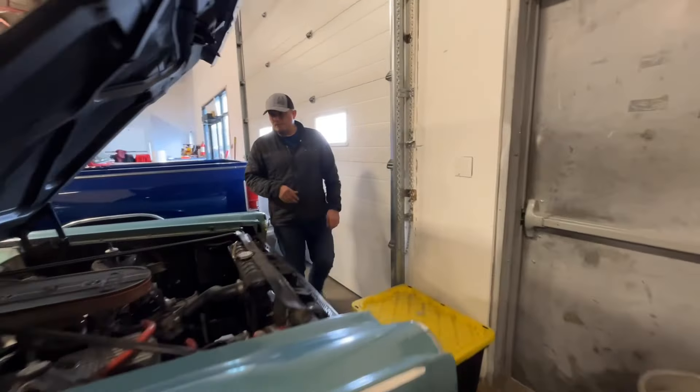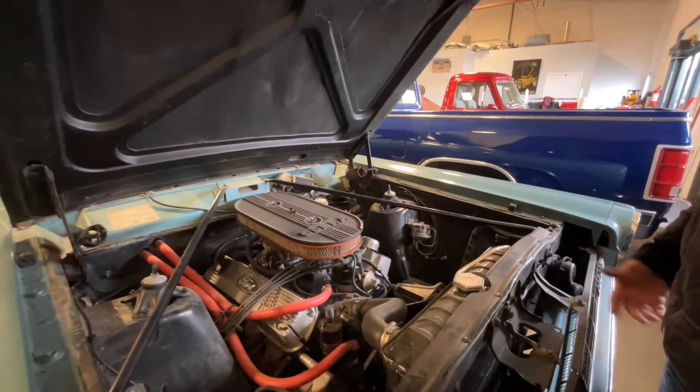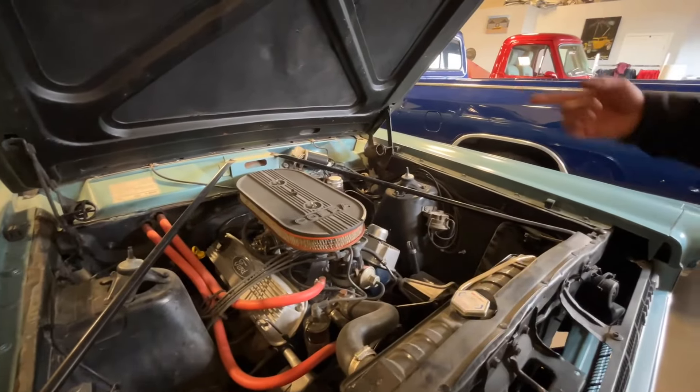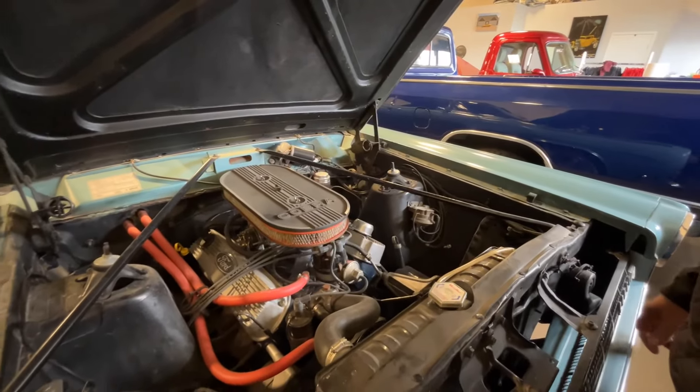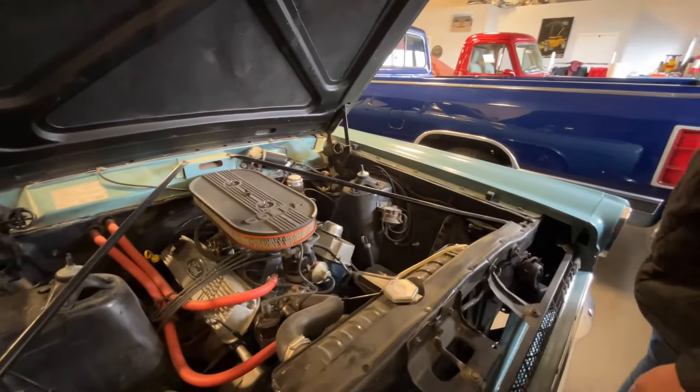So this one, jump in and drive it. Lights right up, runs really, really nice. Good driver. Power steering — I do not have power brakes on this one, and that's pretty common for the old 1960s era.